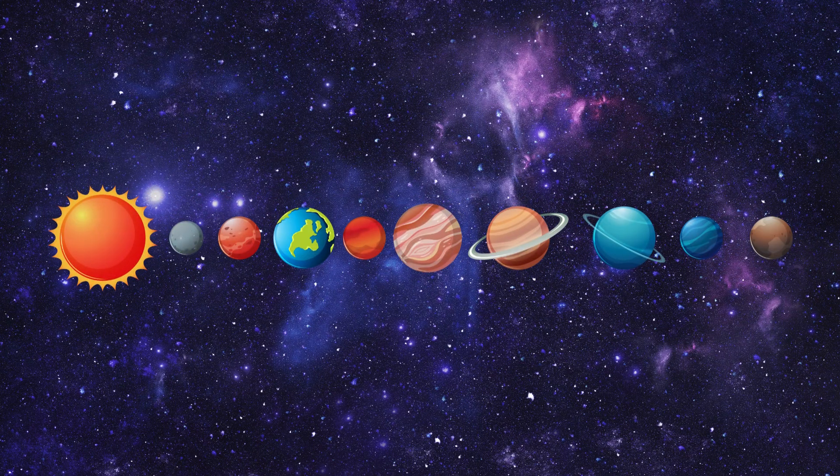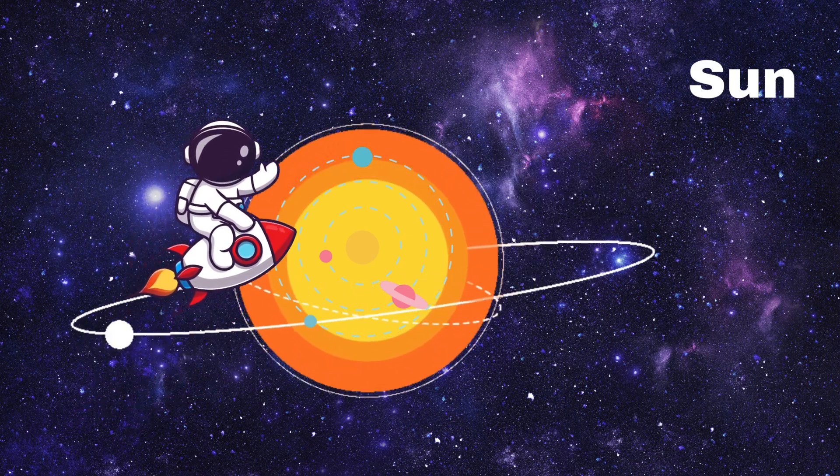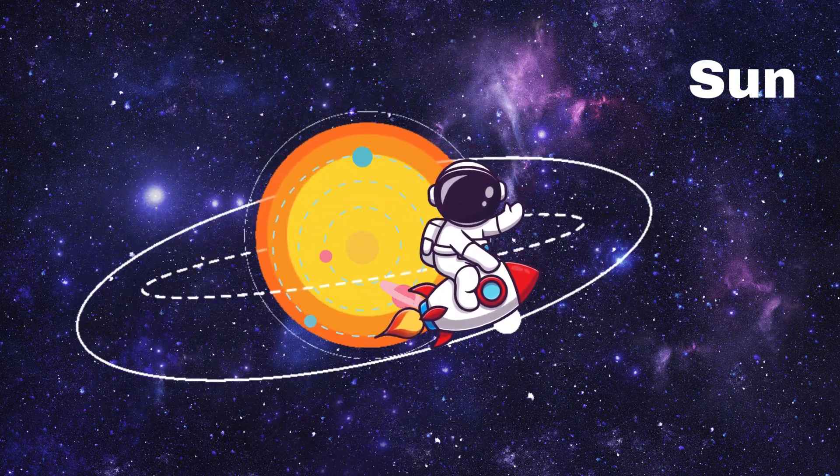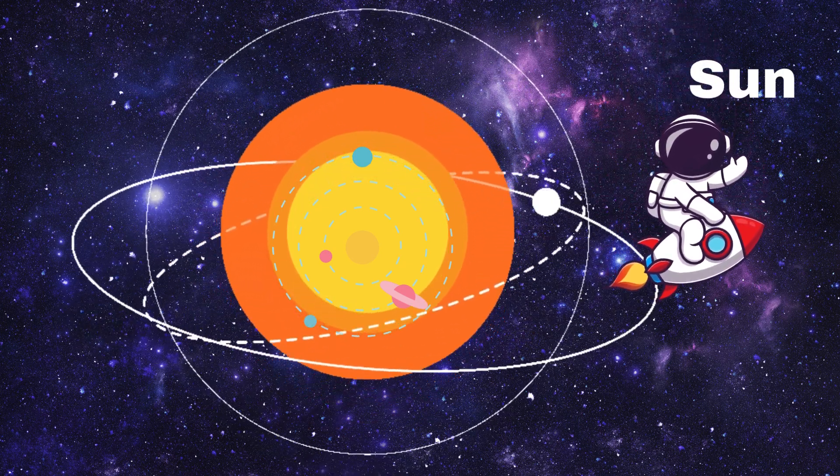First, let's say hello to the big bright star at the centre of our solar system — the Sun! The Sun keeps us warm and gives us light. All the planets go around the Sun. Let's meet them one by one.